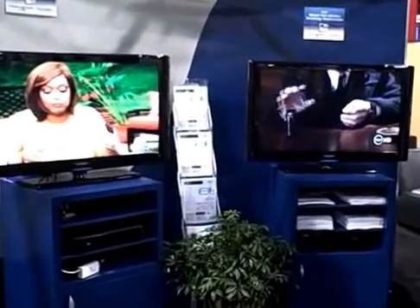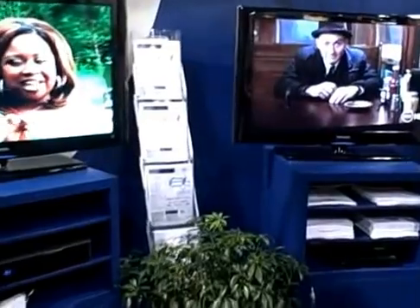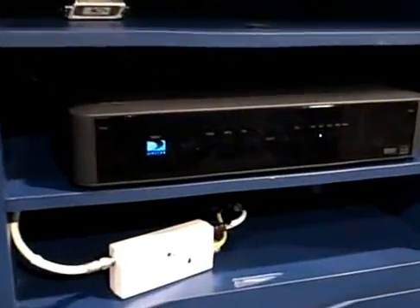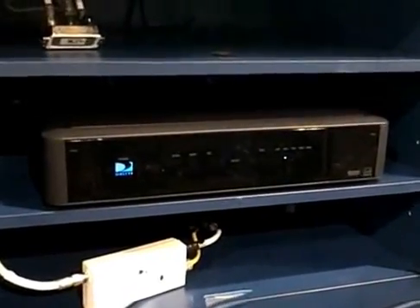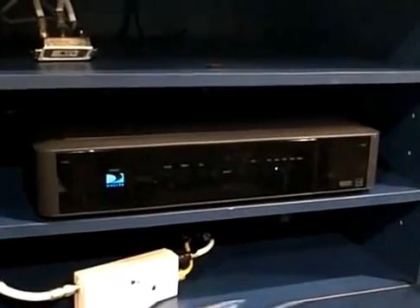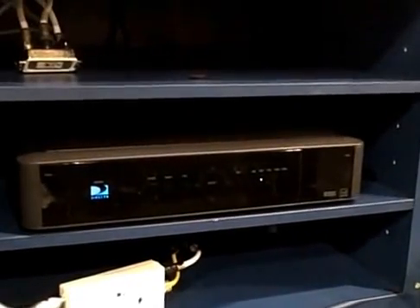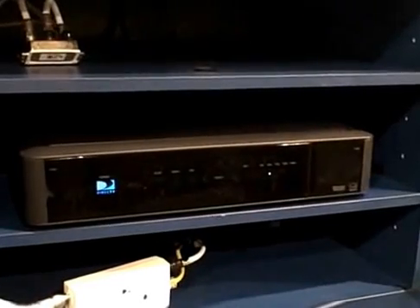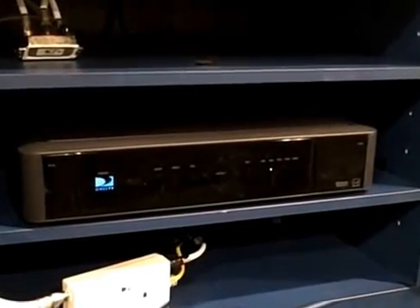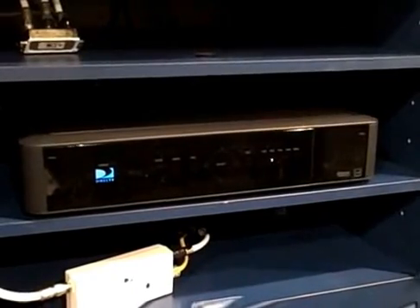We have a live satellite feed connecting one of the two boxes on display here. This live satellite feed connects into the DirecTV HMC30 prototype server, which you see here. It's a DVR box and it's a network connected box, so that we can serve other set-top boxes around the home with content from this DVR, giving the whole home DVR user experience.